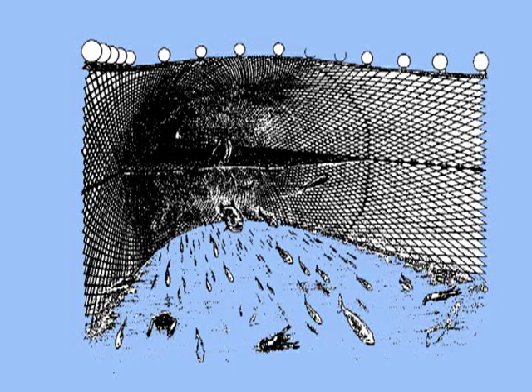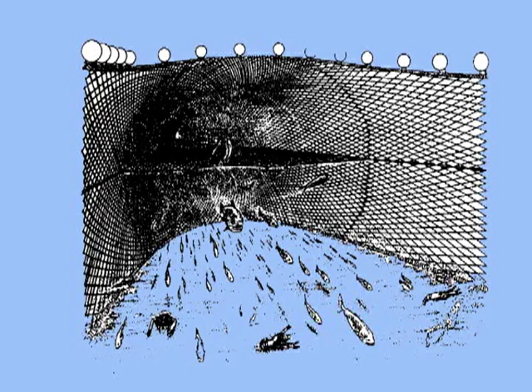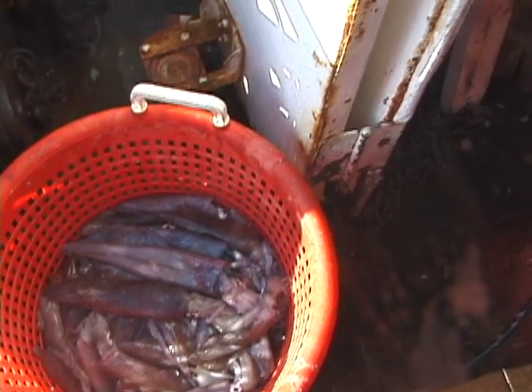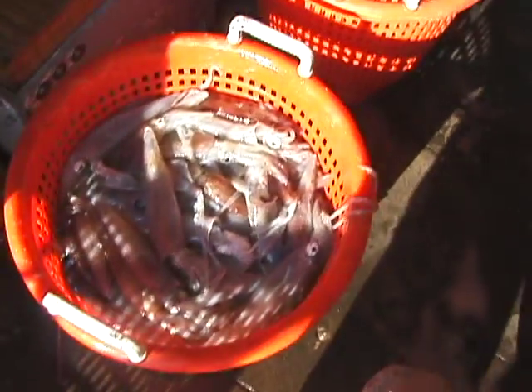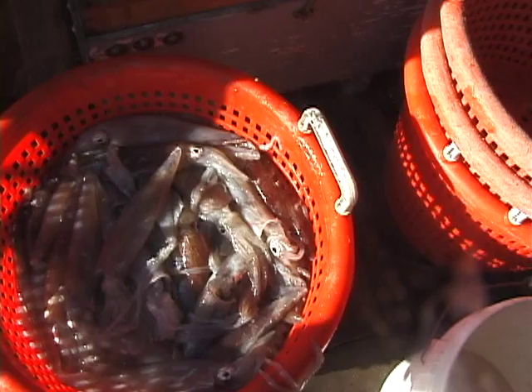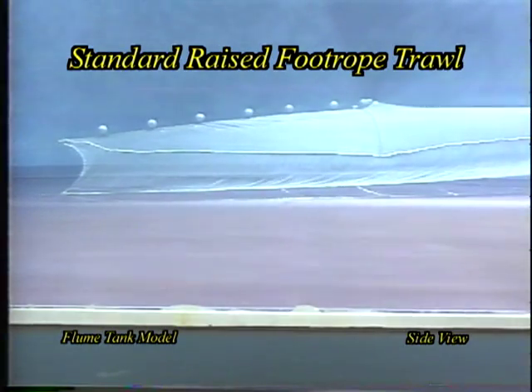One attempt compared catch information from a raised foot rope trawl to the separator trawl, to determine whether similar results could be obtained. The raised foot rope trawl uses the same basic principle as a separator trawl by exploiting behavioral differences between fish species. This is accomplished by raising the whole net off the bottom, allowing fish that stay low to escape under the net. The squid raised foot rope trawl is based on the same design used in the whiting fishery, and it was concluded to be as effective at reducing bycatch of bottom-tending marine species as the separator trawl.